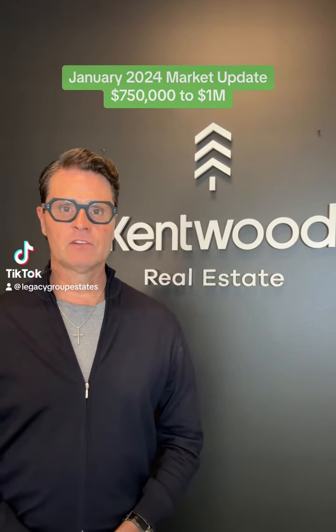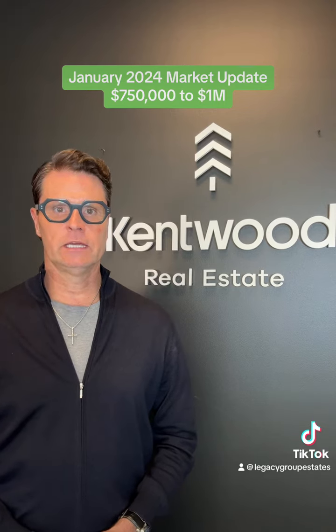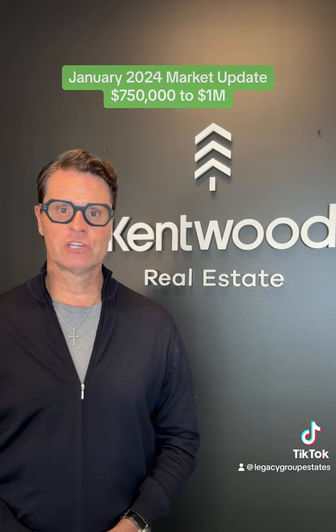Properties between $750,000 and $1 million experienced notable shifts in activity recently. During the holidays, things slowed down as both buyers and sellers took a breather.